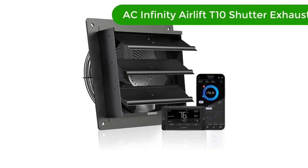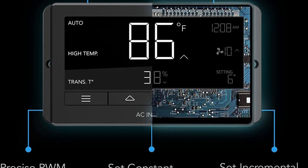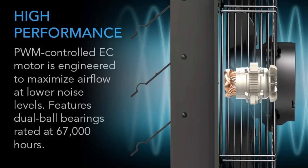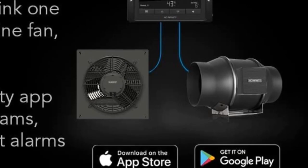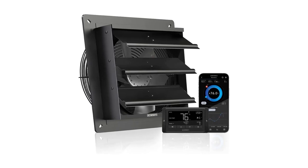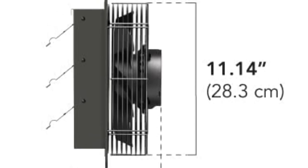Number three, our third best pick is the AC Infinity Airlift T10 Shutter Exhaust Fan. This is the perfect ventilation and cooling solution for your shed, attic, or workshop. The 10-inch fan features an efficient EC motor that provides powerful airflow with maximum airflow up to 890 CFM. It features an adjustable thermostat and humidity controller, allowing you to set the desired temperature and humidity levels. The fan is wall mounted and is perfect for removing hot air, dust, and moisture from your space, with a durable steel construction and an included 10-foot power cord.